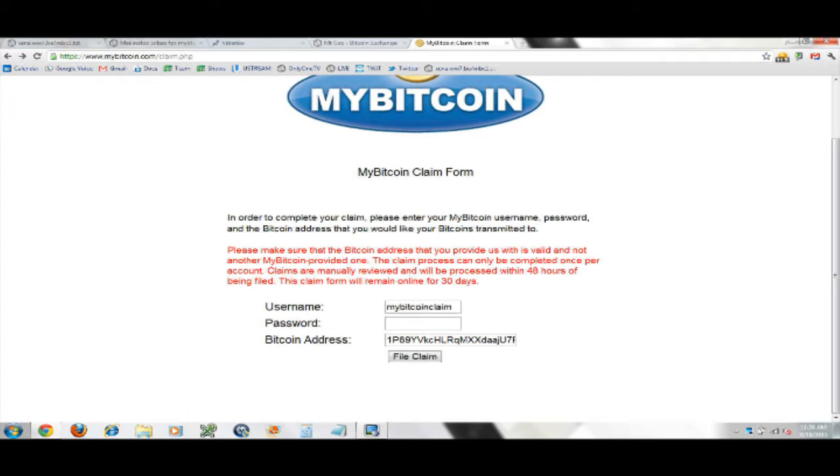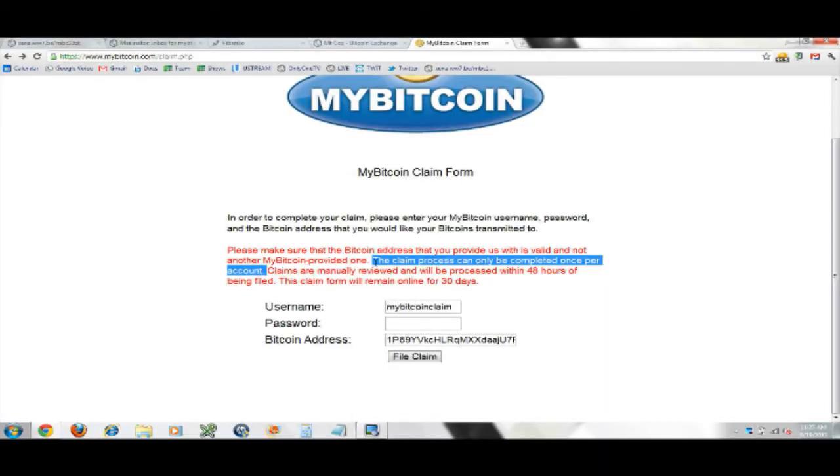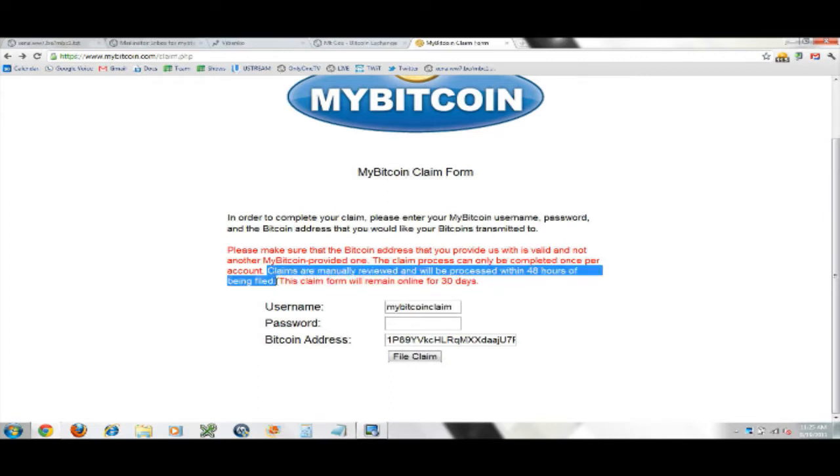They say on here that the claim process will be completed once per account. That means if you screw up, you're done — they're not going to give you more than one chance. Please make sure the Bitcoin address you provide is valid and not another MyBitcoin-provided one. Claims are manually reviewed and will be processed within 48 hours of being filed, and the claim form will remain online for 30 days.